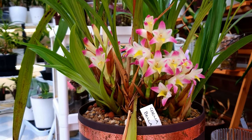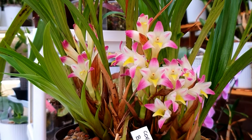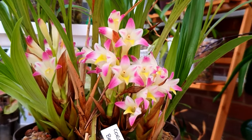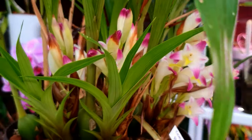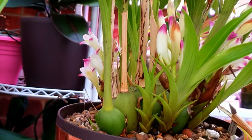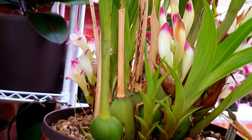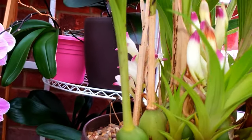I've had this orchid for around a year now. I got it in late winter last year as quite a large plant and repotted it, but it's quite a tricky one to figure out. I kept it in my orchid room over last winter and it developed some fungal spotting, which I since discovered seems to be from keeping it too warm.